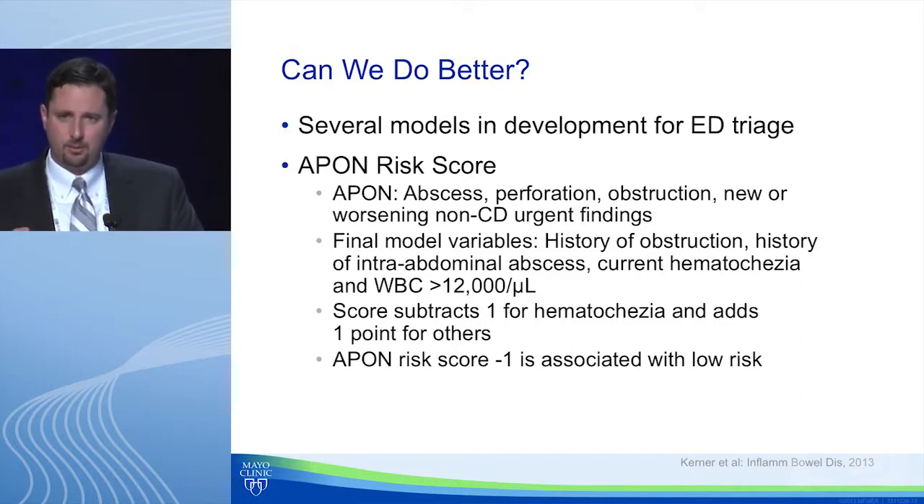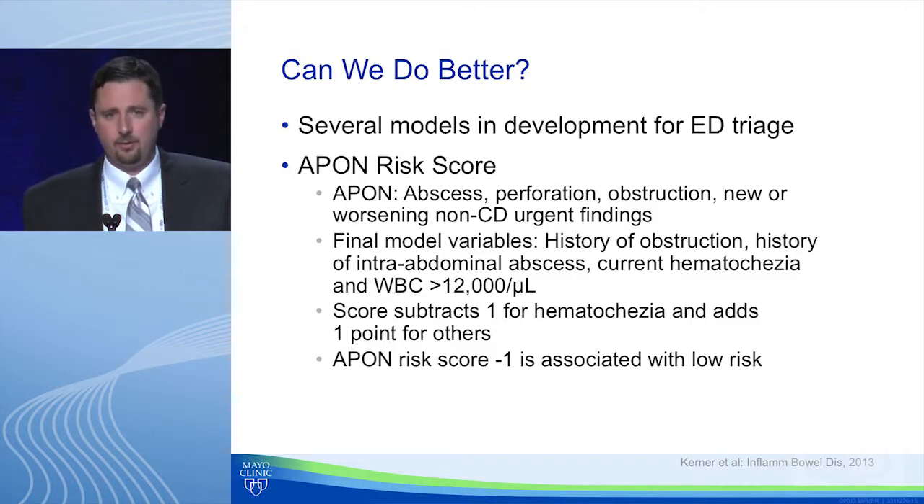Several groups have looked at developing risk stratification models. One model examined clinical and laboratory features and found that history of obstruction, history of intra-abdominal abscesses, current hematochezia, and a white blood cell count greater than 12,000 were significant predictors. You score one point for each variable except hematochezia, which subtracts one. This allows identification of a low-risk population — a score of minus one — who probably don't need to be imaged.